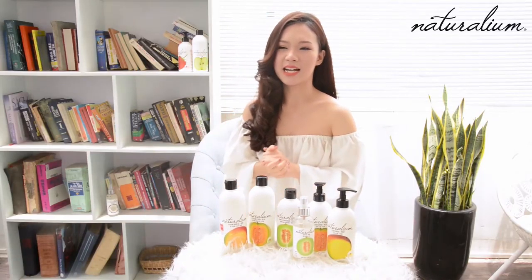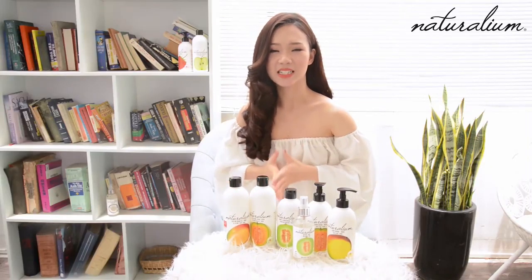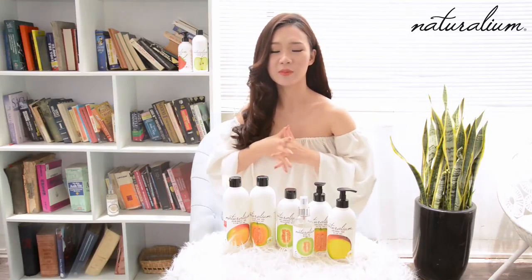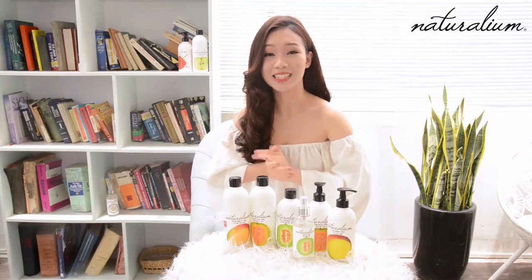Bởi vì thực sự mỗi cái mùi hương này khiến cho mình cảm thấy rất là relax. Sau những buổi chụp hình, buổi đi học về hay là quay phim rất mệt mỏi, nó khiến cho mình cảm giác giống như là được ngâm trong một cái bồn tràn đầy trái cây vậy.